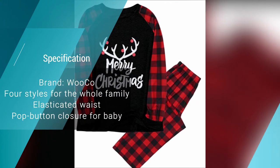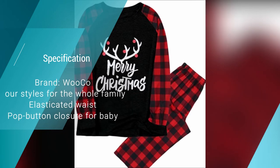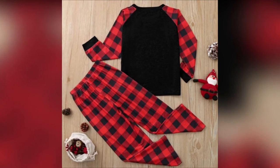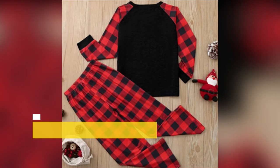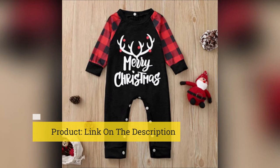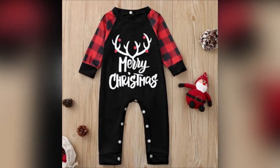The elastic waist ensures comfort without being too tight, and the crew neck design is breathable, making this an exceptionally casual loungewear option you'll never want to take off. The elasticated cuffs help insulate you from the cold, perfect if you don't want to turn the heating on. There are four styles available, including a cute baby onesie with easy-to-open pop button closures so you can change them with no hassle.